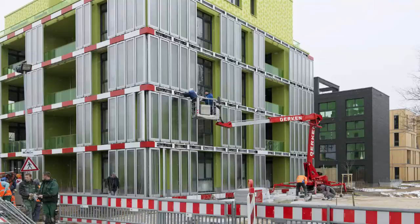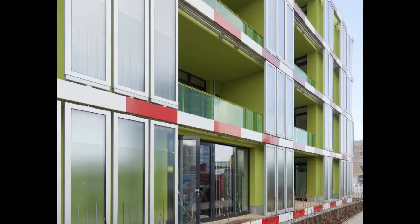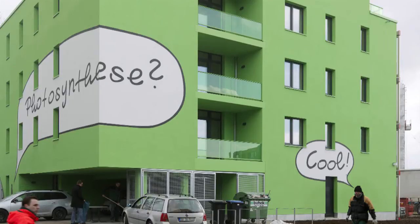The facade also changes color with the continued growth of the algae and thus appears to be in motion. The zero carbon apartment complex sports a bright green facade that doubles as an algae farm, while its interior proposes a radical new theory on how we will live in the near future. The bioreactors not only produce biomass that can subsequently be harvested, but they also capture solar thermal heat, and both energy sources can be used to power the building.